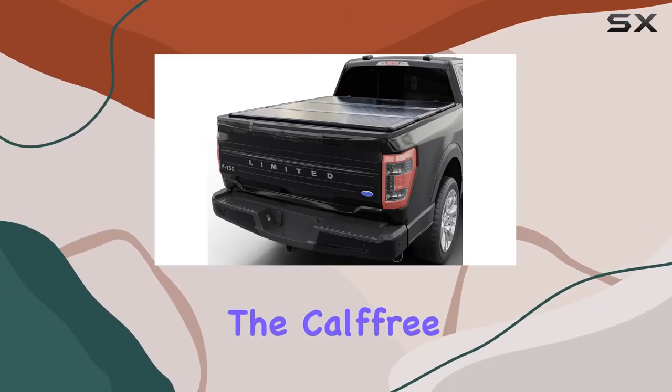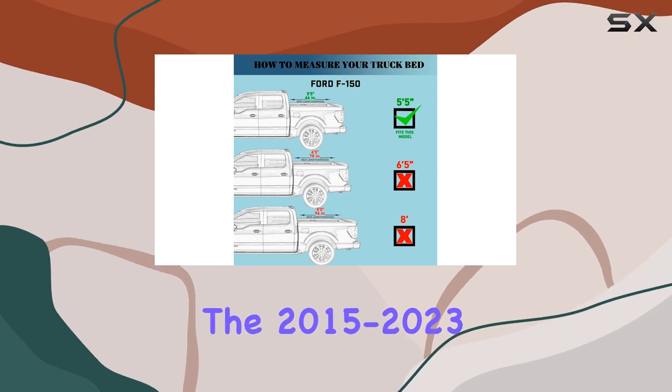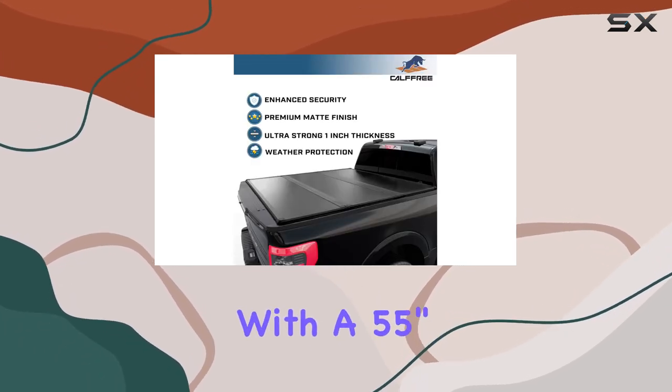Today, we're diving into the calf-free hard tri-fold truck bed cover design for the 2015-2023 Ford F-150 and F-150 Lightning with a 5'5" bed.